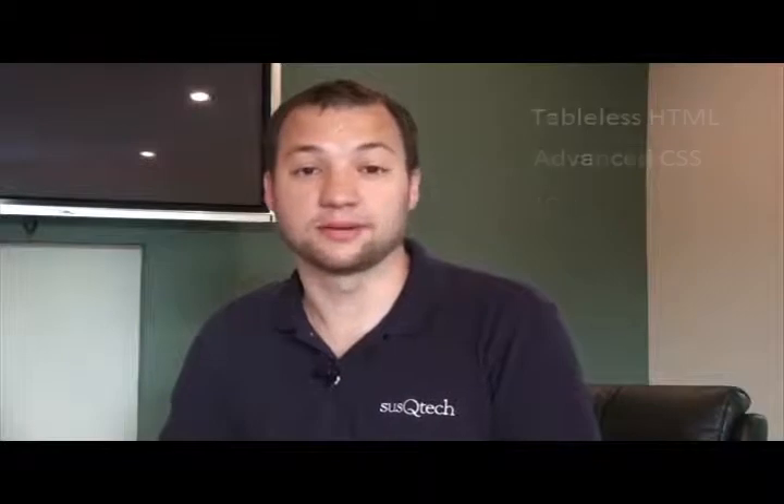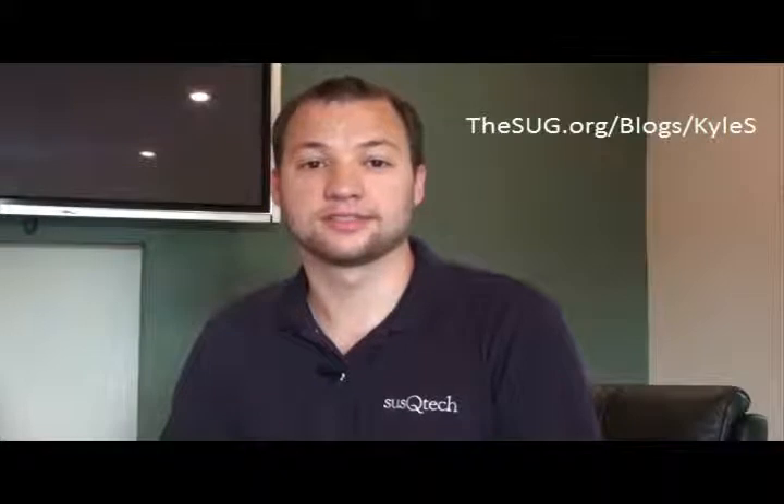I've gotten a lot of questions and comments since we launched the site, so I decided to blog about it. You can check out the making of Susputech.com on the SharePoint users group, thesug.org/blogs/kyls.